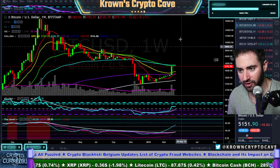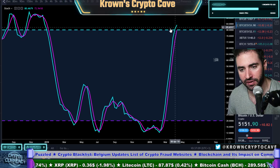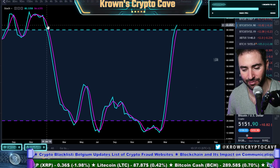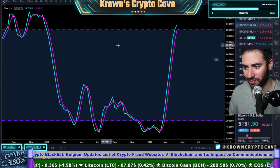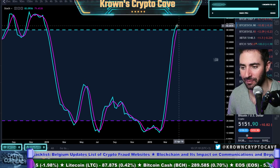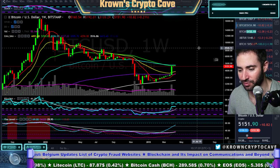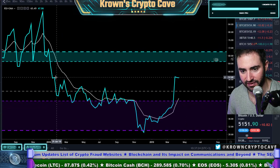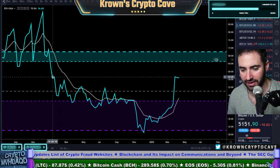On top of that, we do see our weekly Stochastics getting a little bit tired over here. These are areas we haven't seen since January of 2018, December 2017 — when Bitcoin was around $20,000. We are once again in that range, which does make me a little bit apprehensive. RSI is in a range we haven't seen since January of 2018 as well.